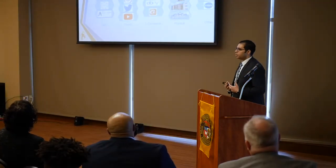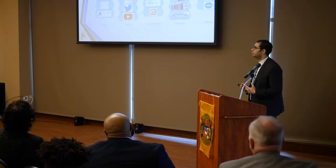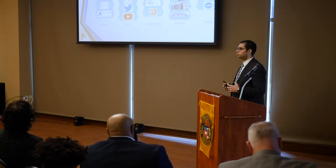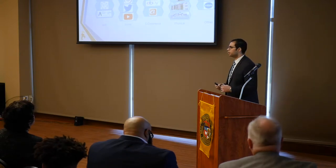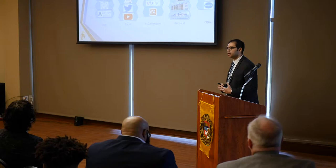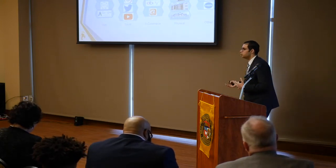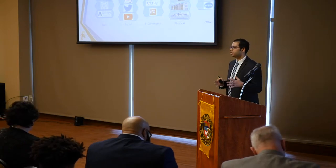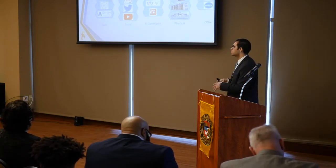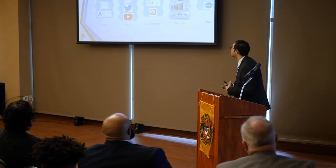Our marketing plans: we have two different approaches. The first is a business-to-customer plan — we will have our own website with video demonstrations showing how to install the product without going to a dealership. We will also run ads on social media channels like Facebook, Instagram, and Twitter, and sell directly from our website and through channels like Amazon and eBay.